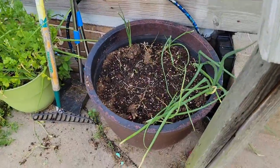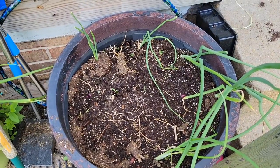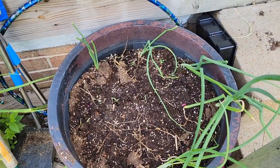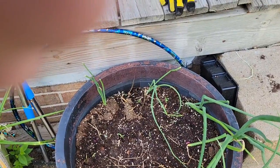My spinach all went to seed so I pulled it and planted some red onion there. So I've got a sweet onion here and red onion in this one.